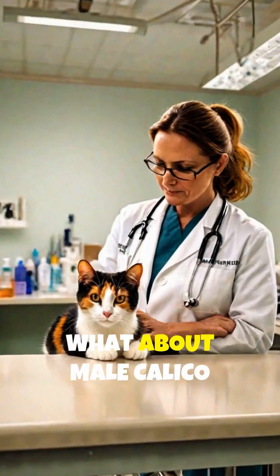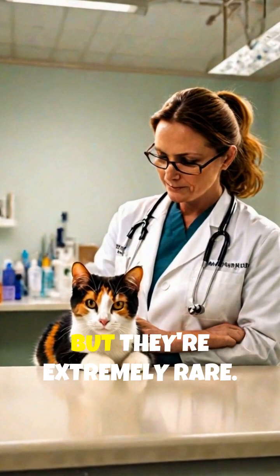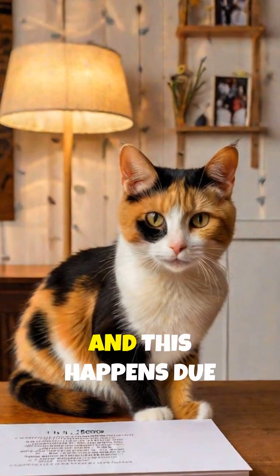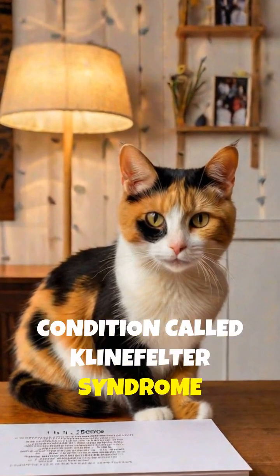But wait — what about male calico cats? They do exist, but they're extremely rare. Only about one in 3,000 calico cats is male, and this happens due to a rare genetic condition called Klinefelter syndrome (XXY).